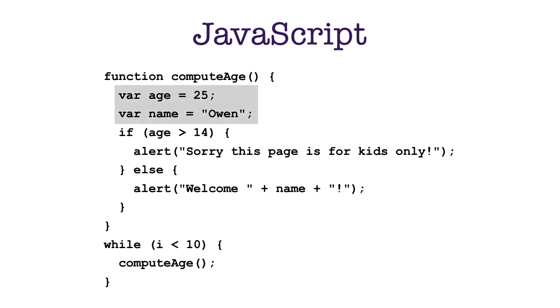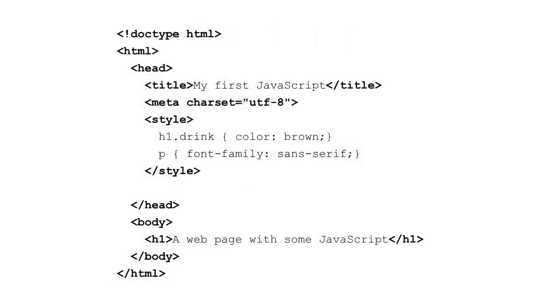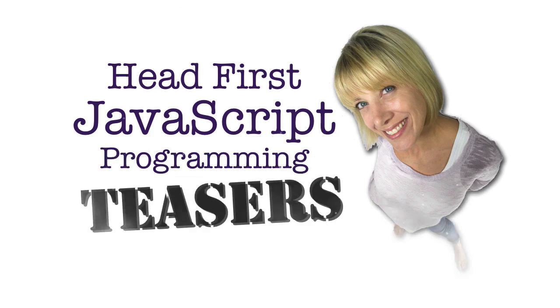I can have statements that declare variables, make decisions, iterate and do things multiple times, abstract computations to use later, and use built-in functions that do things in the browser. So that's what JavaScript is — it's a language for computation. If you're used to HTML and CSS, you'll find that JavaScript is a very different kind of language, but you're going to find it's easy to get started with. In the next video, we'll take a look at how we get JavaScript into your web page, so join us for the next installment of Head First JavaScript Programming Teasers.